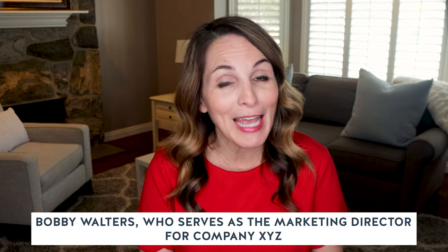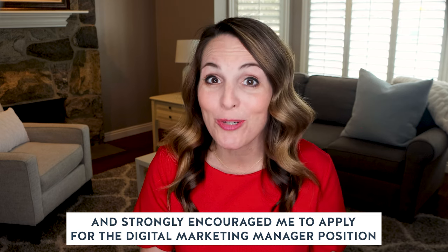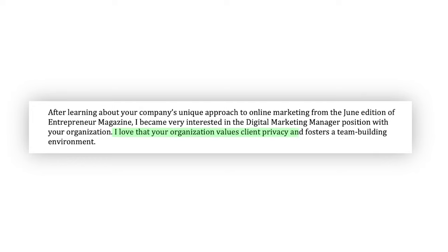If you have any connections inside the company, the first paragraph is the perfect place to mention this — for example: 'Bobby Walters, who serves as the marketing director for company XYZ, knew of my strong expertise in this field and strongly encouraged me to apply for the digital marketing manager position.' Just make sure you get the green light from your contact first before using their name. In the first paragraph, also express your love, excitement, or passion about the industry or company, and let them know why you're applying. For instance: 'I love that your organization values client privacy and fosters a team-building environment.' Your first paragraph should state the position you're applying for, how you learned about it, and why you're applying.